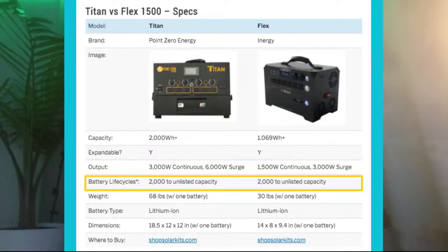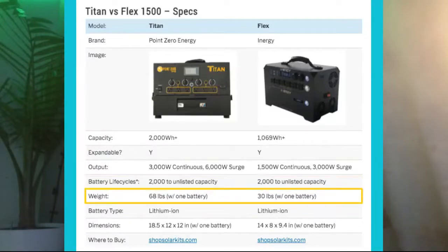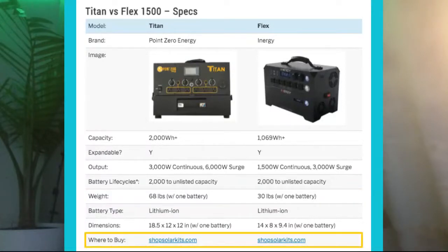For battery life cycles, the Titan is rated at 2000 cycles to an unlisted capacity — usually around 80% — though I haven't found specific information on that. The same goes for the Flex. For weight, the Titan is much heavier with one battery than the Flex; however, that single Titan battery is nearly twice as powerful, so effectively one Titan battery equals about two Flex batteries in capacity.